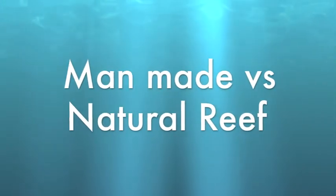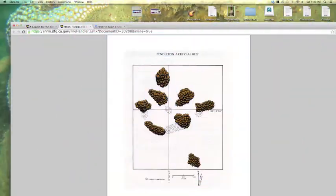Here we are rounding the corner going out to sea. You can see there's a nice little school of senorita fish. Now let's move on to the Camp Pendleton Reef. This is a diagram of the Camp Pendleton Artificial Reef. Frederic is going to tell you a little bit about it — he has a slight accent, so listen carefully.